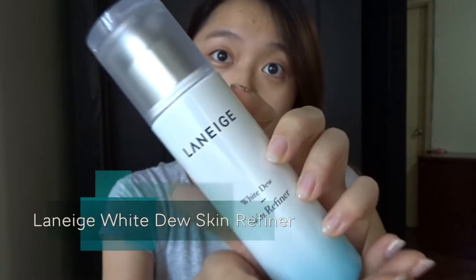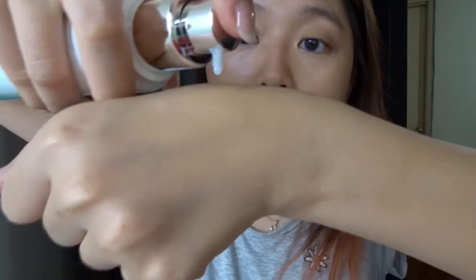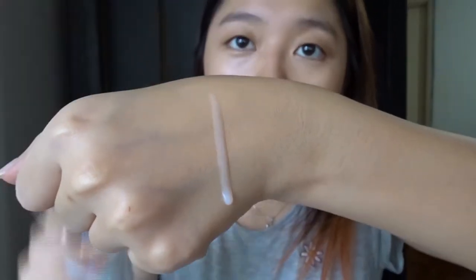The first item in the box is this Laneige White Dew Skin Refinery. It can be used as a toner and it is lightweight. It can even the skin tone and also moisturize your skin. This one is quite lightweight — you can see how it just slides through when you put it in the palm.